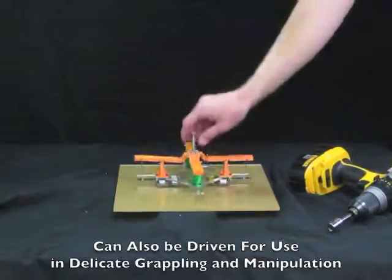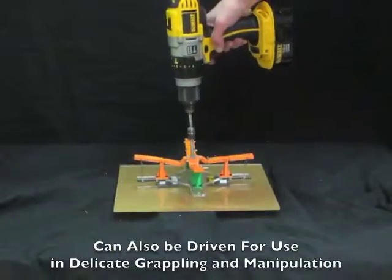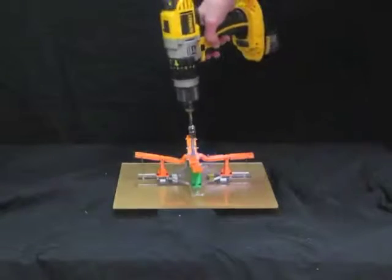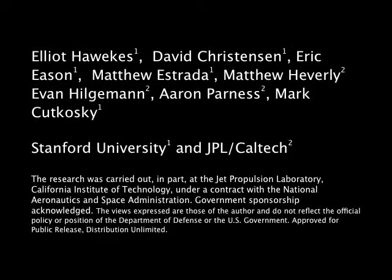These mechanisms can also grasp using a very light contact by driving the mechanism, as shown here. This could be useful in more delicate operations, like satellite servicing. The accompanying paper presents generalized functional principles and additional details on these prototypes.